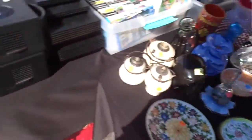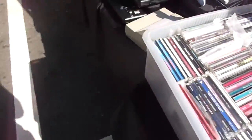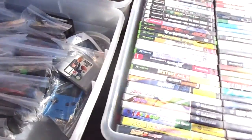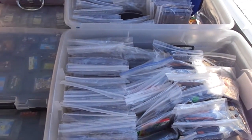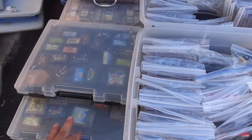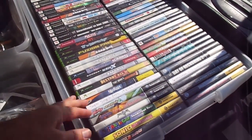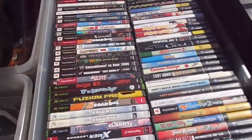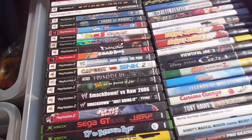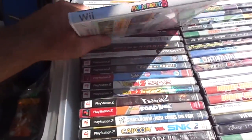Those are my two tables there. Since the guy next to me has video games today, I decided to switch and put my games on this side. Here are the games I brought — the only old school stuff. I went back as far as GameCube and PS2, and I brought stuff like Mario games. I haven't sold anything out of this case yet.